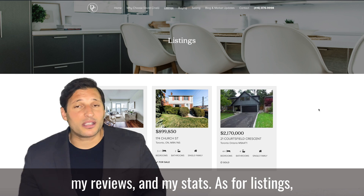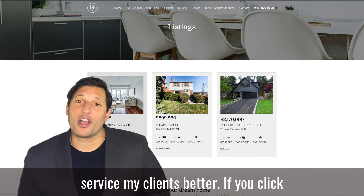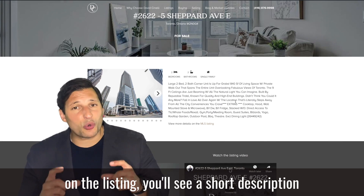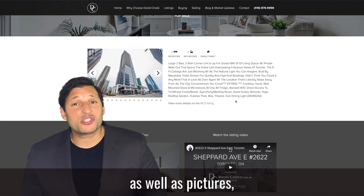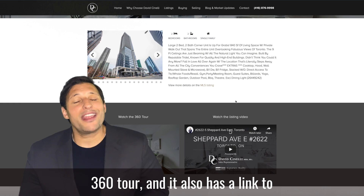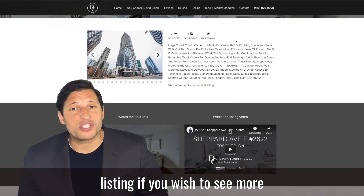As for listings on the site, I am just going to feature my own listings to service my clients better. If you click on the listing, you will see a short description, as well as pictures, a walkthrough video, as well as a 360 tour. And it also has a link to the full MLS listing if you wish to see more detail.